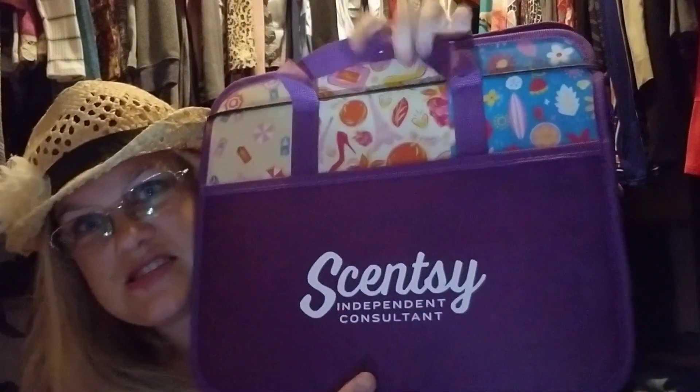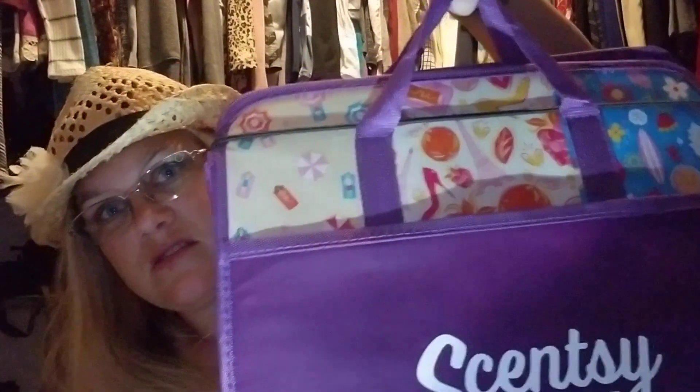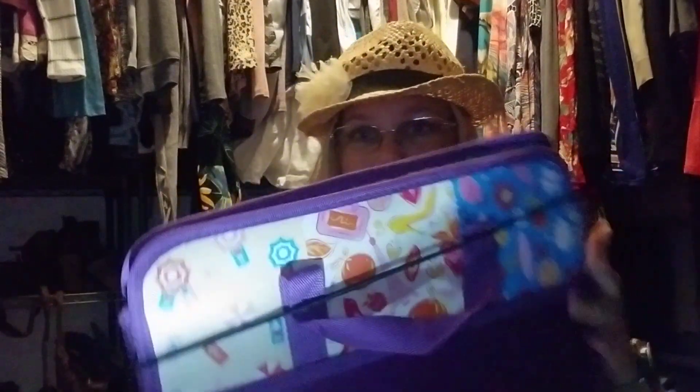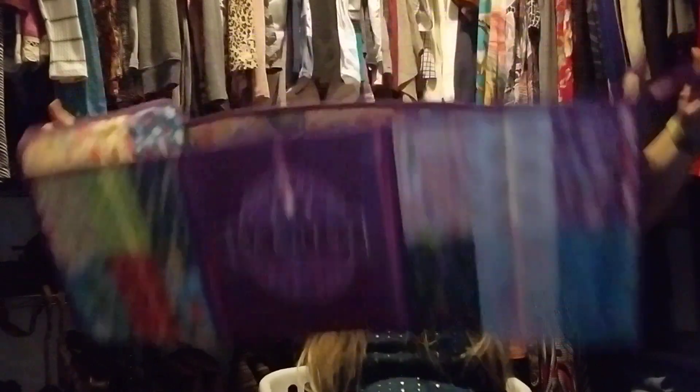Look at this, guys — how gorgeous is this! It comes with little straps and there is a pocket right here. Isn't that amazing? It has a little strap to keep it all together, and then you can just take this little strap right off.